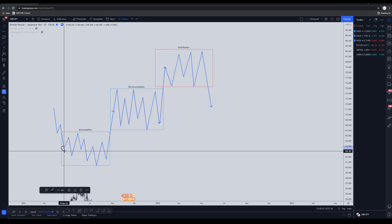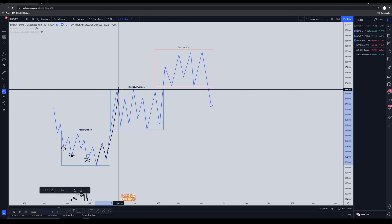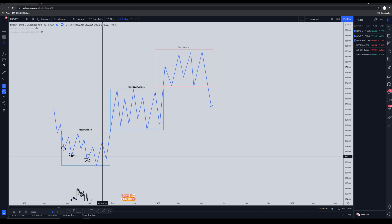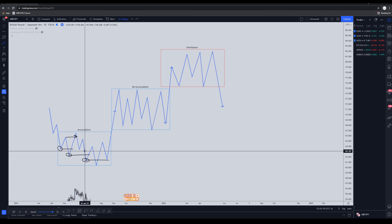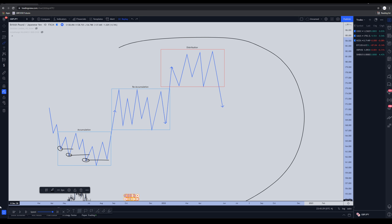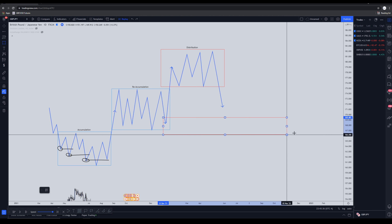Inside our first accumulation, we have the first low getting manipulated, then the second low, then the third low — and then we finally rally. So our main vision should be focusing on where that rally happened, because that's where big money was pumped in and smart money started making their big moves. Before the rally, smart money was putting in small amounts just to manipulate people into thinking they had a break of structure to buy — then the low gets swept and price rallies. That's the beauty of Wyckoff.